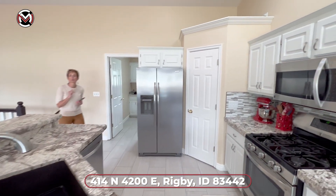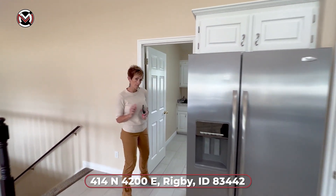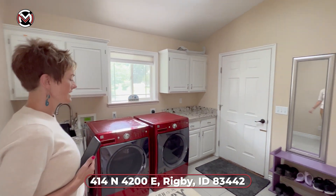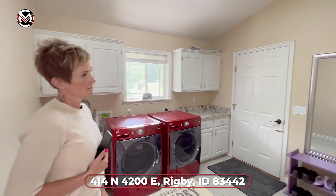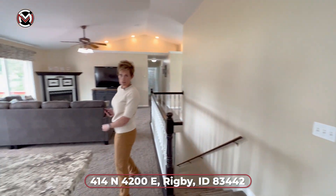I want to show you this — this is something I wish I had. A very large laundry room and mudroom. We have very large, great counter space and a sink for all the kids' stuff. Come on in, let's go check out the bedrooms.